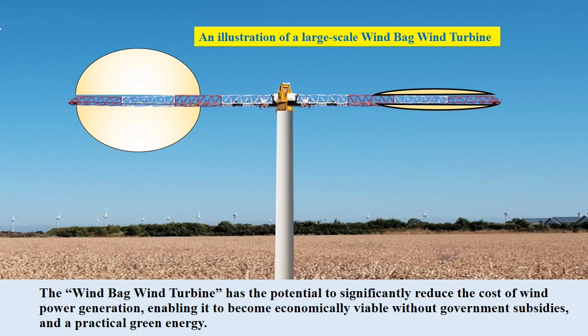The windbag wind turbine features an extremely simple structure and low manufacturing costs, making it possible to generate electricity even in low wind speed areas. This innovation has the potential to significantly reduce the cost of wind power generation, enabling it to become economically viable without government subsidies, and a truly practical green energy technology.